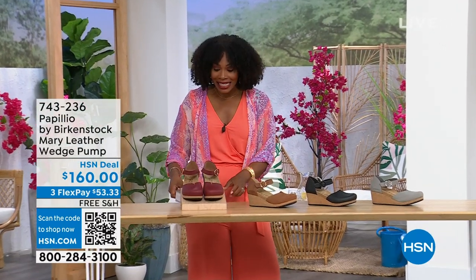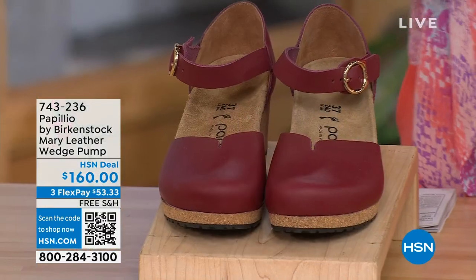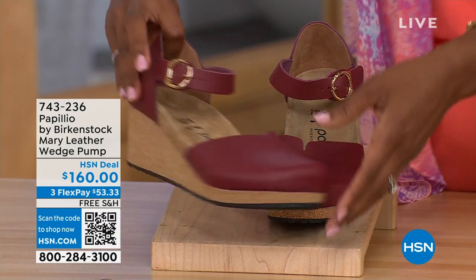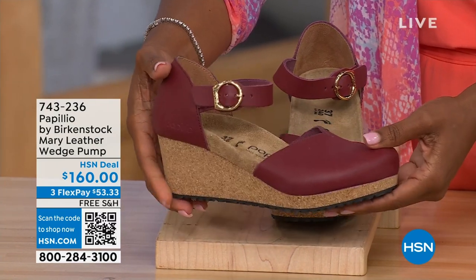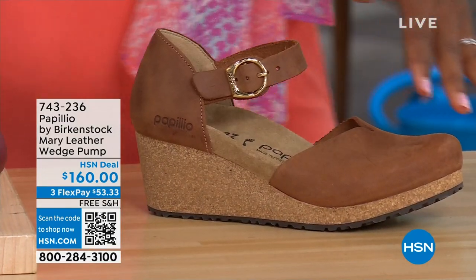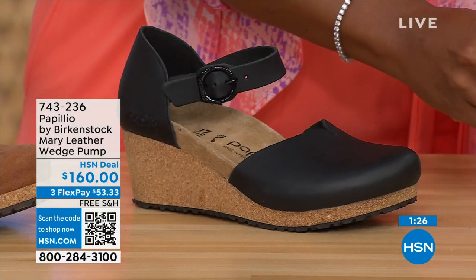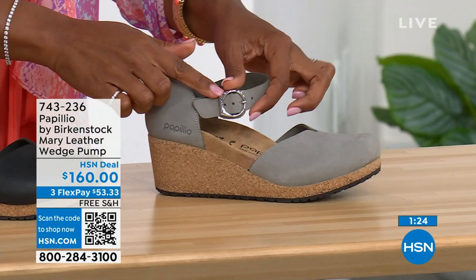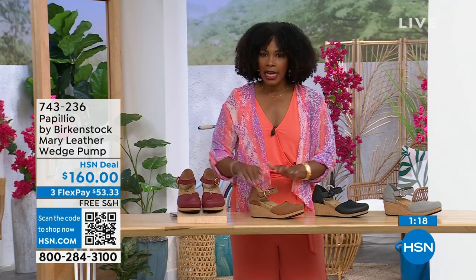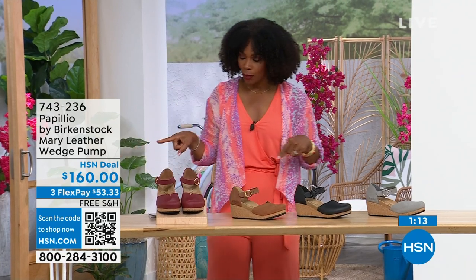These are called the Mary Janes — also Papilio by Birkenstock — a Mary Jane style in a wedge. We all know the Mary Jane style, maybe since we were kids. Now we've got them in Birkenstock in a wedge. This color is called Wine; we also have Cognac, Black, and Dove Gray. The dove gray has a silver buckle, the black has a black buckle, and the cognac and wine both have gold buckles. Sizes five to eleven and a half are available.